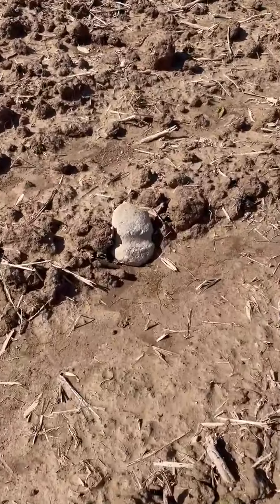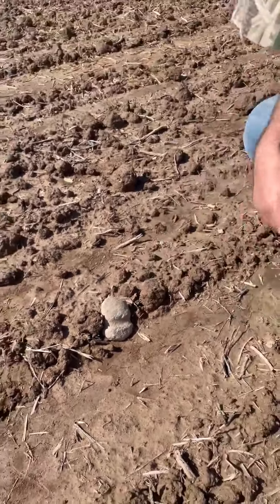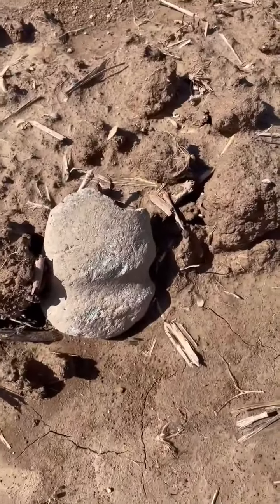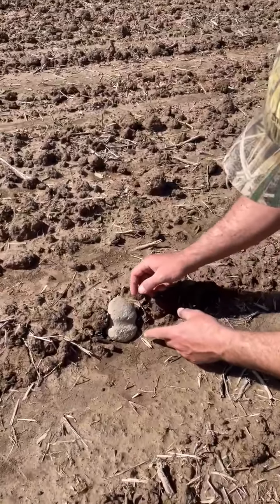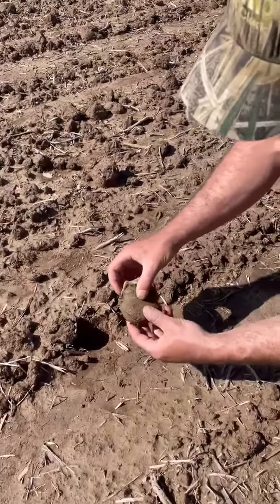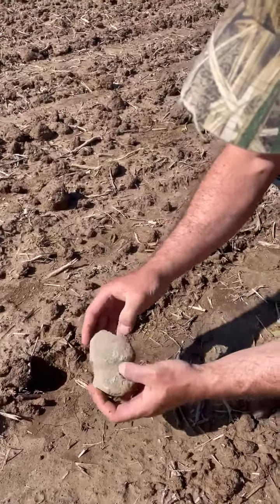Do you guys know what that is? That is an axe head. You can see the groove right there. The question is, is it a full groove? You can see the tips broke off. Oh my gosh — it is a full groove. That is beautiful.